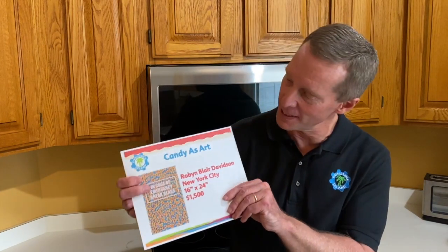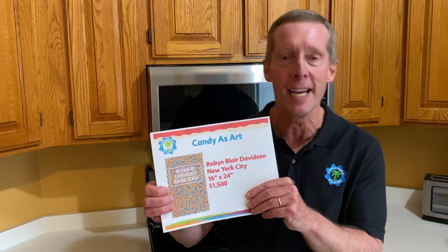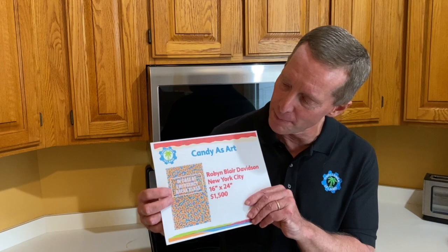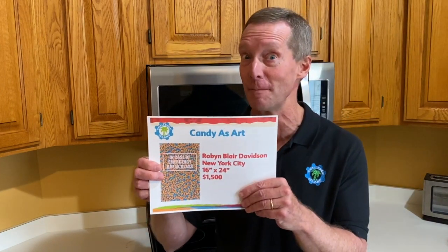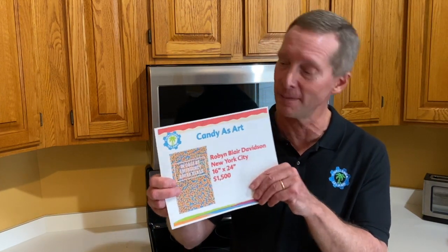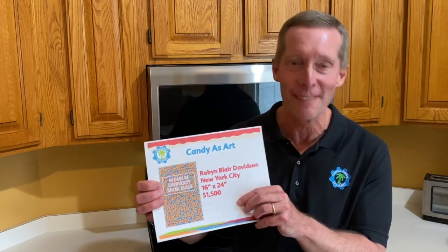Some other artists have taken different approaches. Here's Robin Blair from New York City — she just really likes candy. She had candy all over her house and one day got the idea to start making art out of it. She makes a plexiglass box, about an inch and a half thick, that sticks out of your wall, then fills it up with fun candy and puts words on it. For example, this one says 'In case of emergency, break glass.' She's happy to sell one to you for about fifteen hundred dollars.